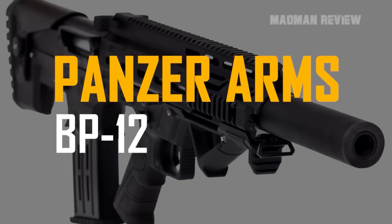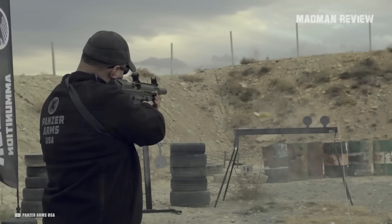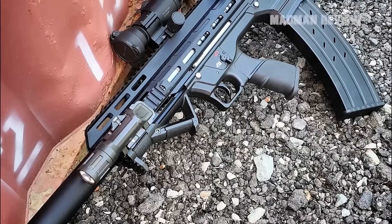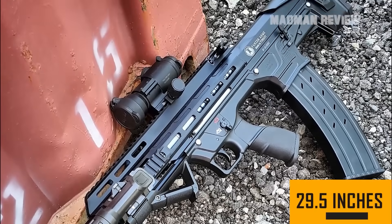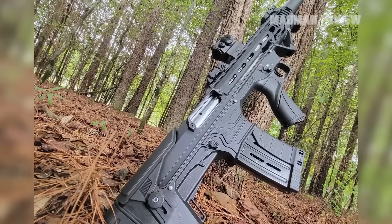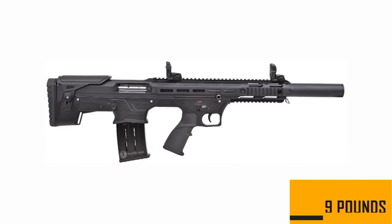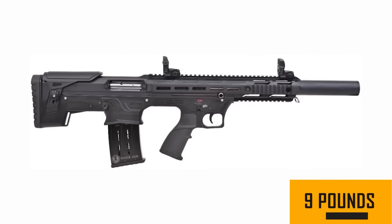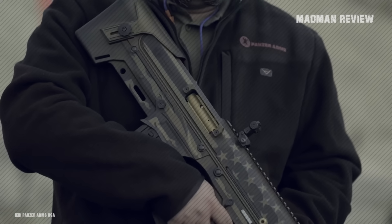The Panzer Arms BP-12 is a 12-gauge bullpup shotgun that makes it compact and ideal for close-quarter battles, with a full length of just 29.5 inches. This is achieved by placing the action behind the trigger, keeping a long barrel but with an overall shorter gun. The weight is 9 pounds including an empty detachable magazine. The gas system is self-adjustable so that it can adapt to the rounds you fire.